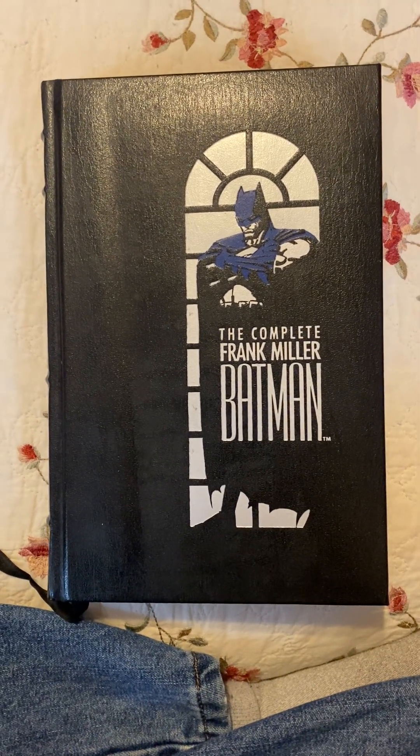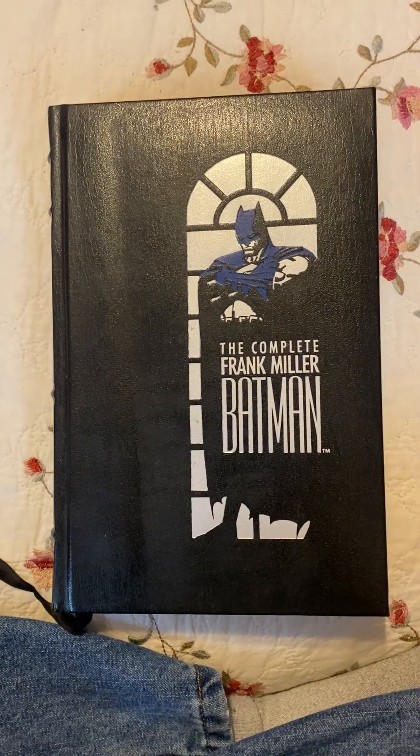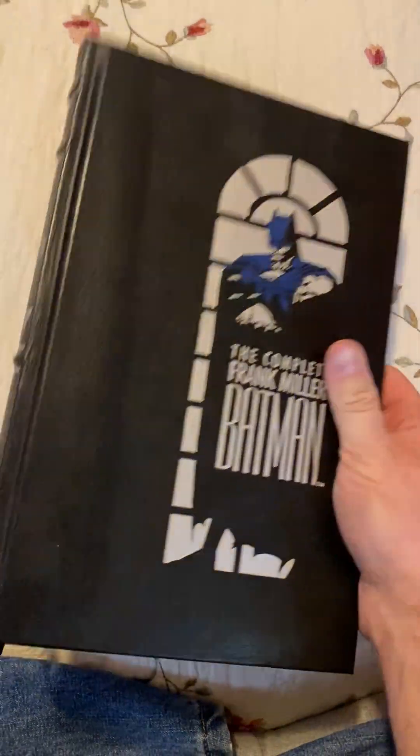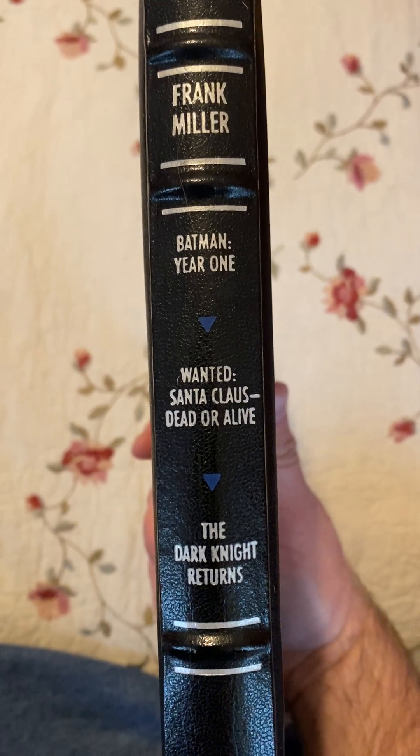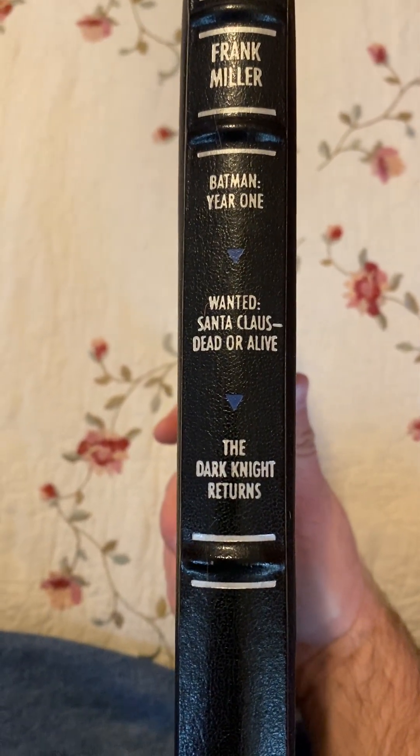Hi guys, this is video part two of Snowden. This is a complete Frank Miller Batman — a leather-bound edition that came out from Warner Books in 1989 and has the stories Batman Year One, Wanted, Santa Claus, Dead or Alive, and The Dark Knight Returns.